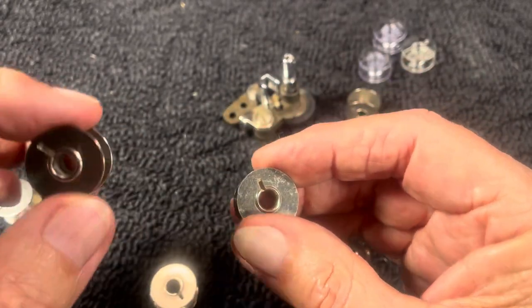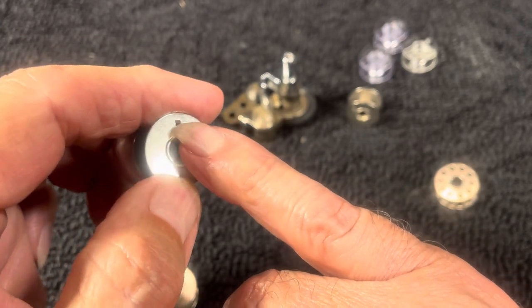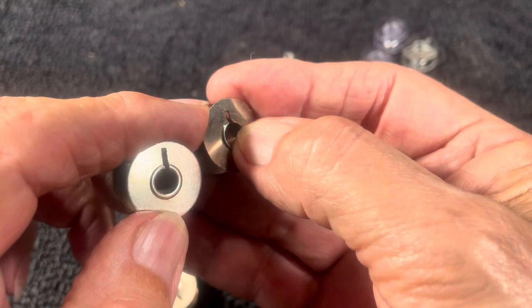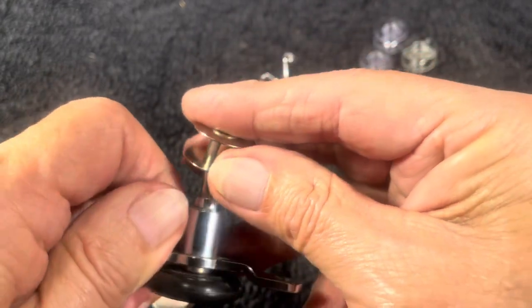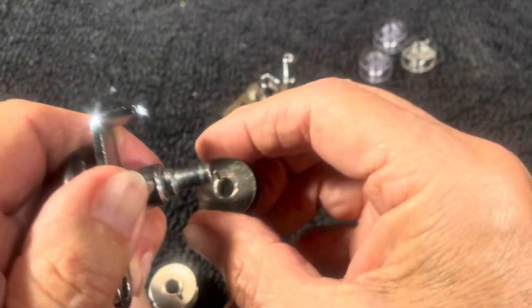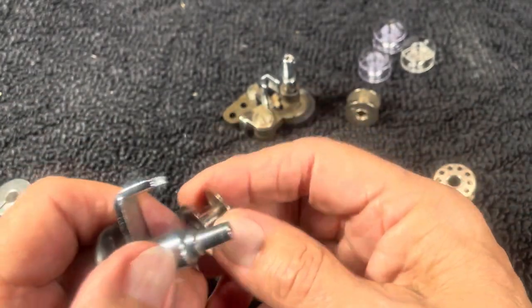There's a subtle difference — the slot is just a little bit further up, maybe half a millimeter. You'd say, 'Well, what's different about this one?' And then it won't go on. It absolutely won't work. Half a millimeter makes all the difference.